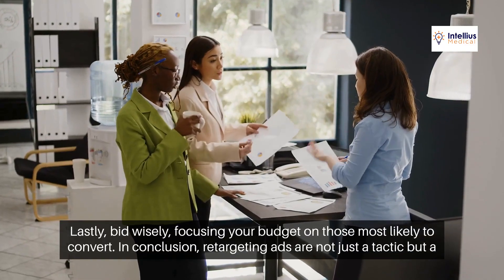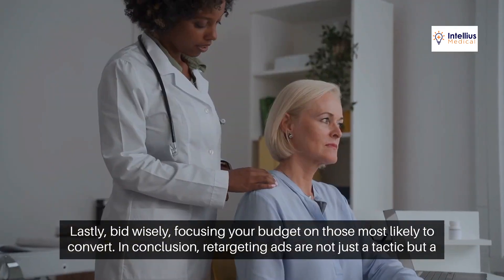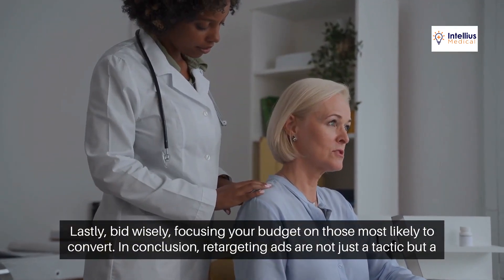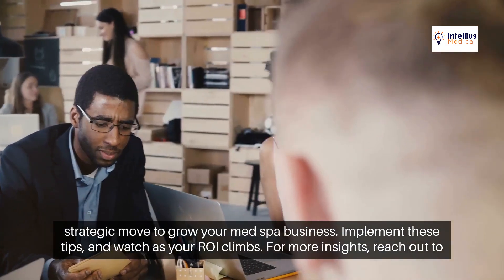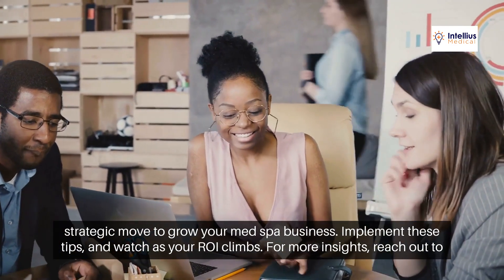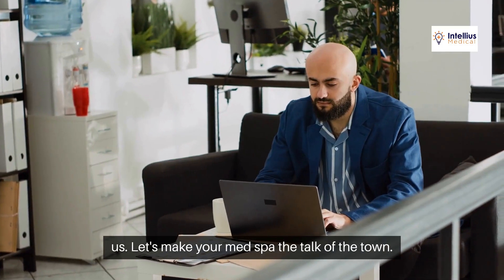Lastly, bid wisely, focusing your budget on those most likely to convert. In conclusion, retargeting ads are not just a tactic, but a strategic move to grow your MedSpa business. Implement these tips and watch as your ROI climbs. For more insights, reach out to us. Let's make your MedSpa the talk of the town.